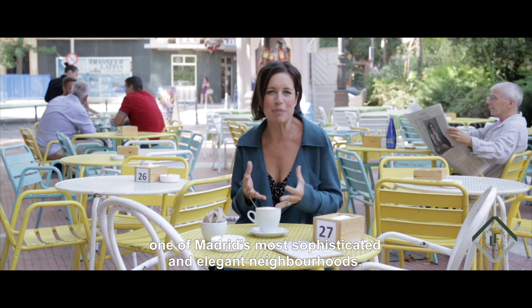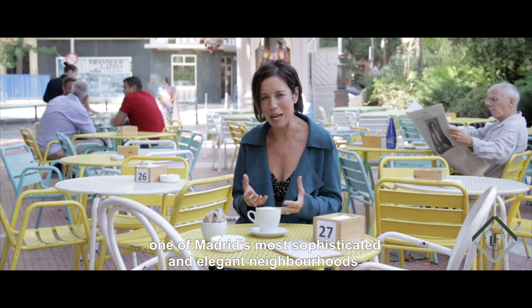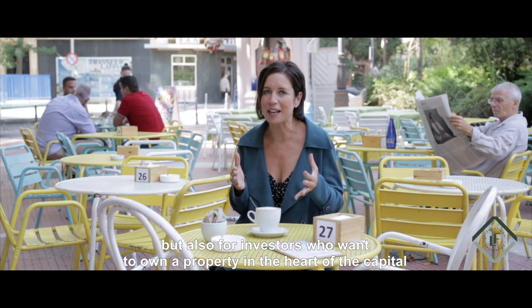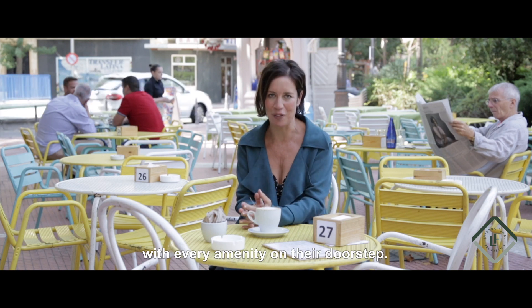Welcome to Chambury, one of Madrid's most sophisticated and elegant neighbourhoods. Its high standard of living makes it ideal for families, but also for investors who want to own a property in the heart of the capital with every amenity on their doorstep.